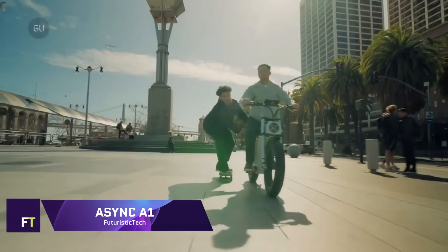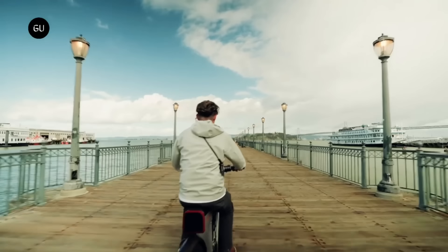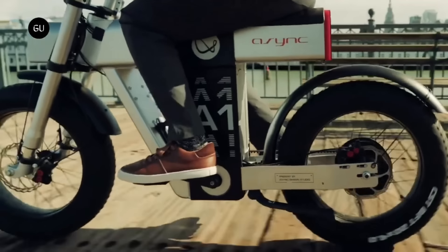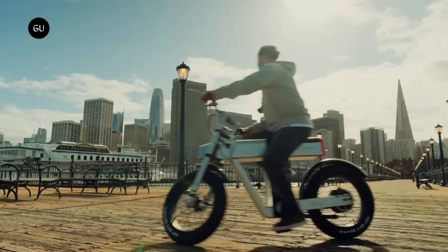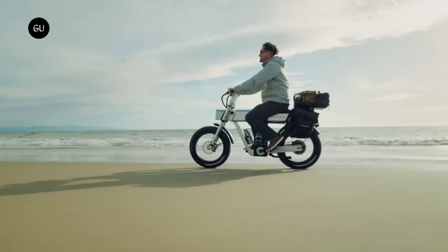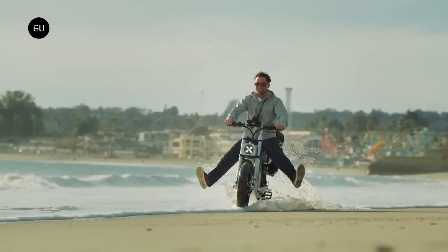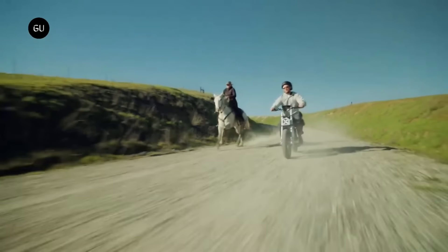Async A1. It is a futuristic ride that is reminiscent of Tesla's Cybertruck, and it is called the Async A1 e-bike. This electric bicycle is designed to be used on any terrain, and it boasts impressive power, speed, and range. It is possible for the A1 to achieve a maximum range of 88 miles and a top speed of more than 28 miles per hour, thanks to its 1200-watt motor and 1920 watt-hour detachable battery.